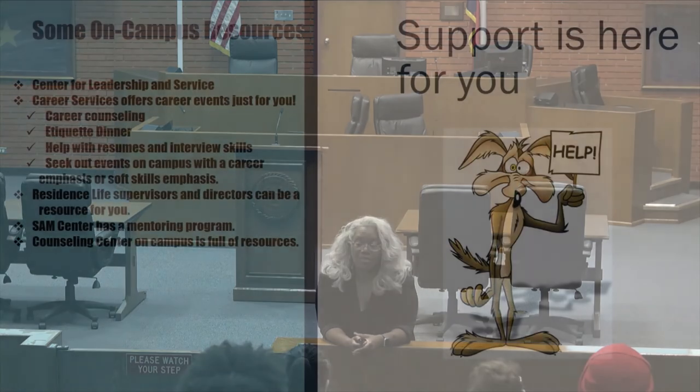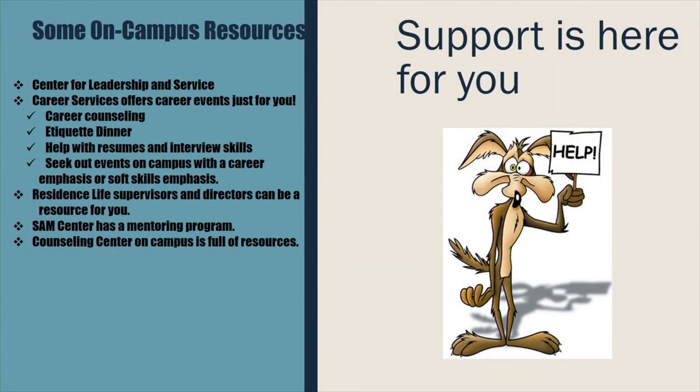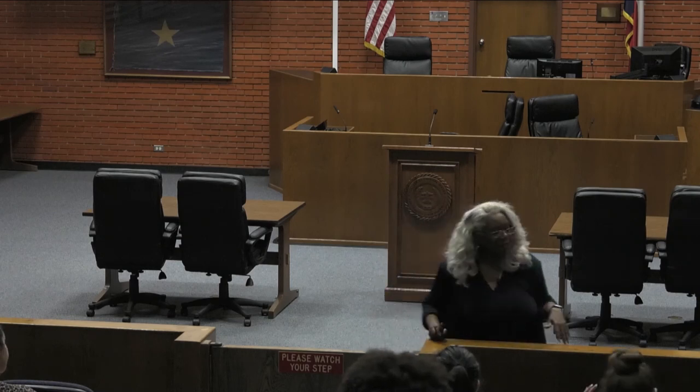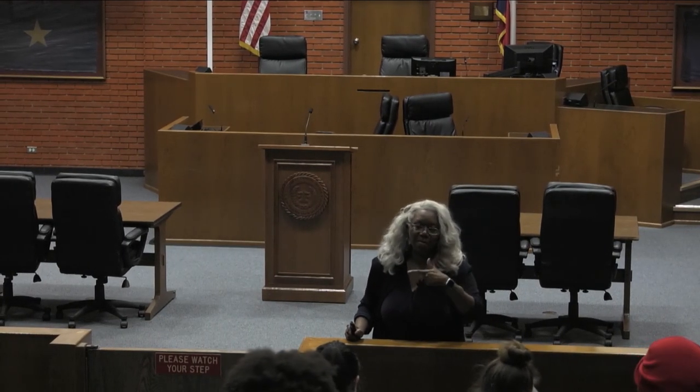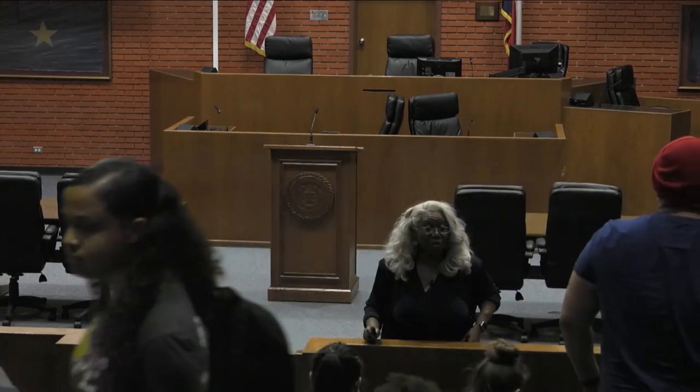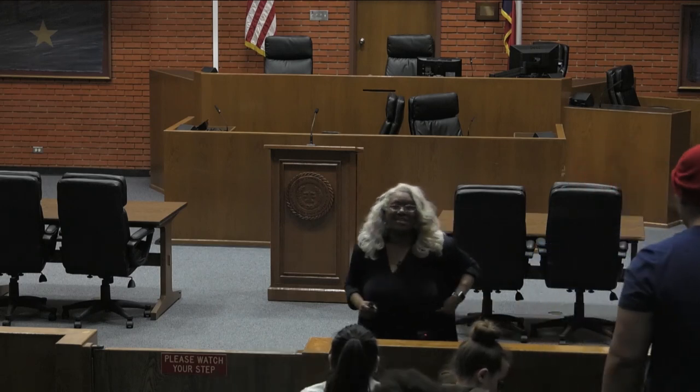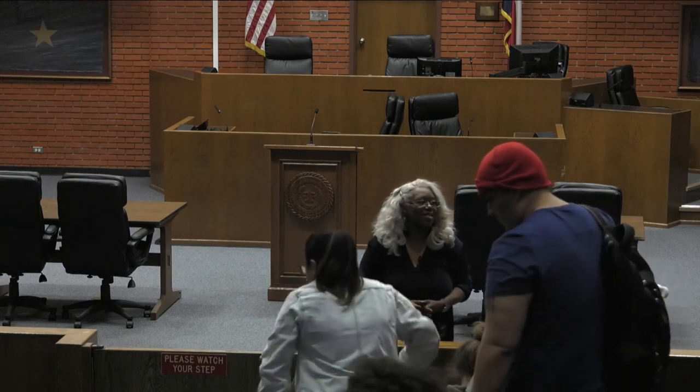Support is here for you. I'm in this building every Tuesday and Thursday. If you're a commuter or online student, I have hours on Fridays in the Woodlands and can do online Zoom appointments, so there's no reason why you can't meet with me. That concludes the presentation. Please fill out the form and leave it on the table in the back. I'll see you on Thursday for the filling out law enforcement application seminar — a lot of people get eliminated from the hiring process by how they fill out the application.